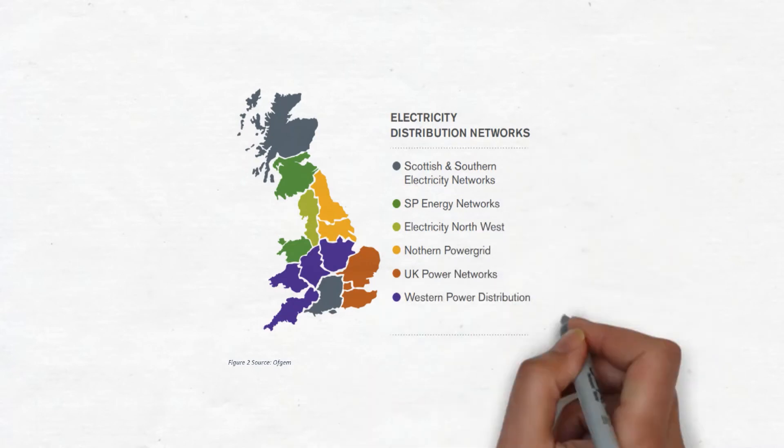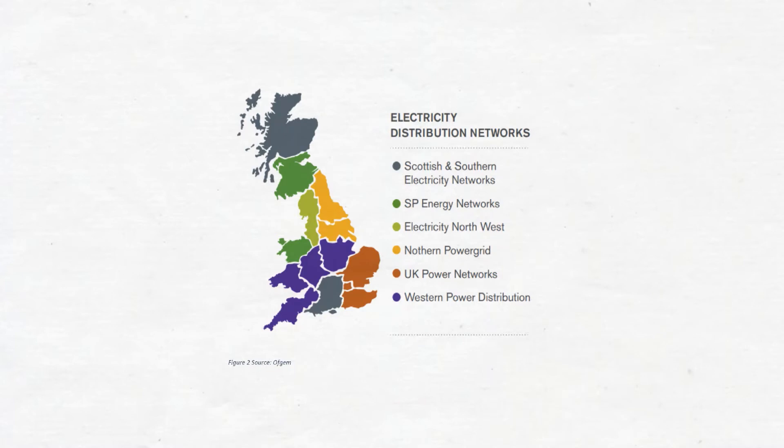The six DNOs are: Scottish and Southern Electricity Networks, Scottish Power Energy Networks, Electricity North West, Northern Power Grid, UK Power Networks, and Western Power Distribution.